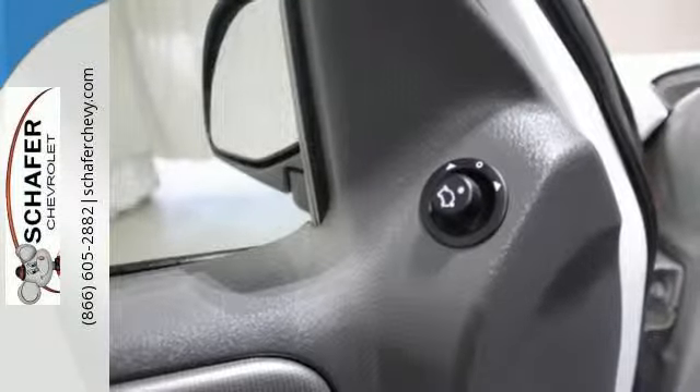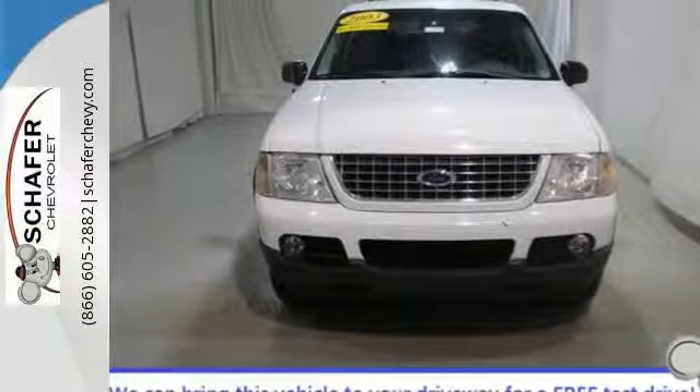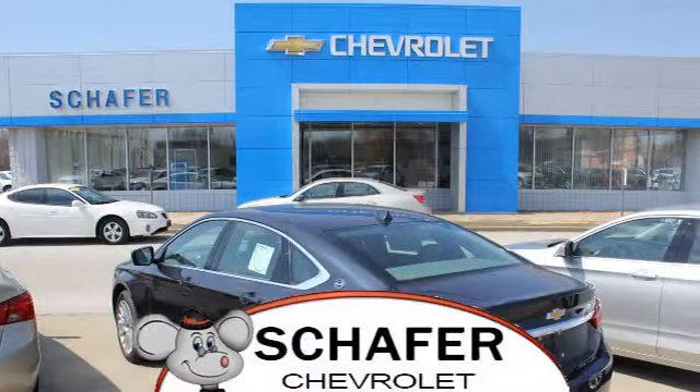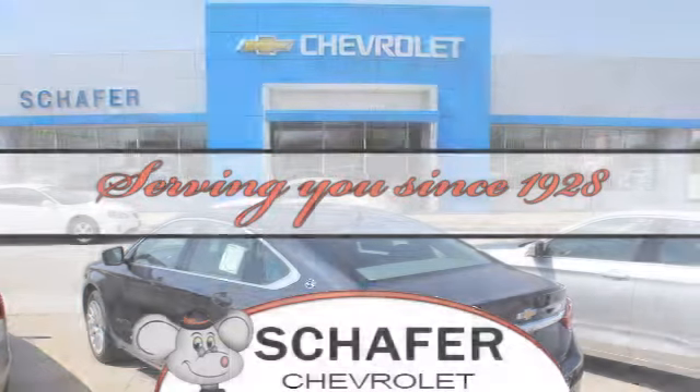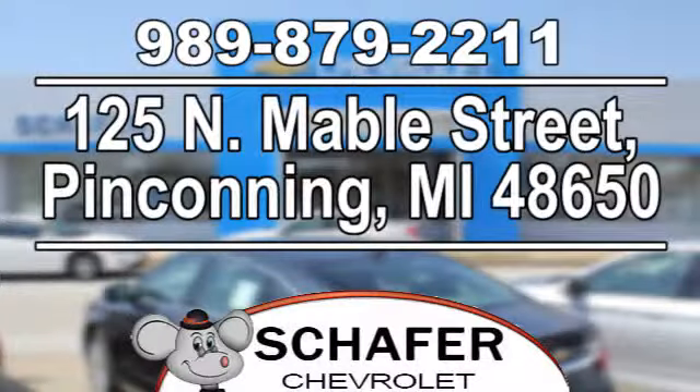This Explorer won't be on the lot long — come in and check it out for yourself today. Schaefer Chevrolet, serving you since 1928. We're online at SchaeferChevy.com, conveniently located at 125 North Mabel Street in Pinconning, Michigan.